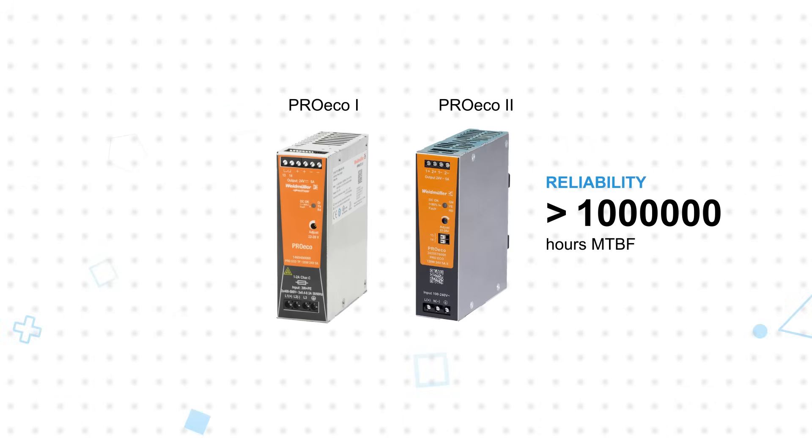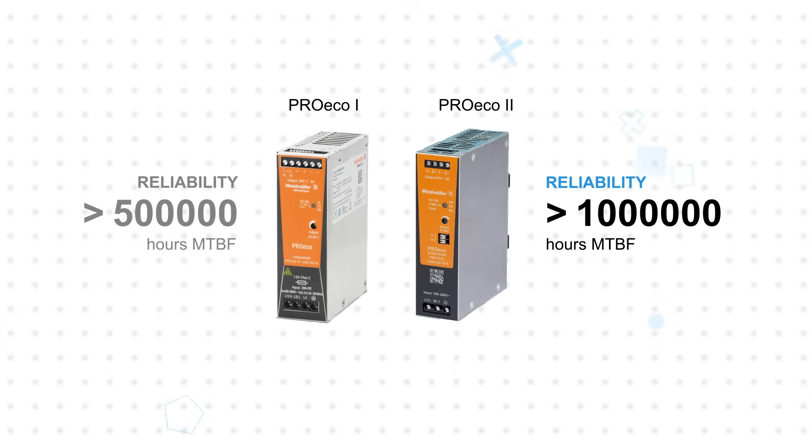MTBF values are also significantly enhanced, with the second generation rated for over 1 million hours versus the first generation's 500,000 hour rating. This allows for extended usage without costly servicing or downtime.